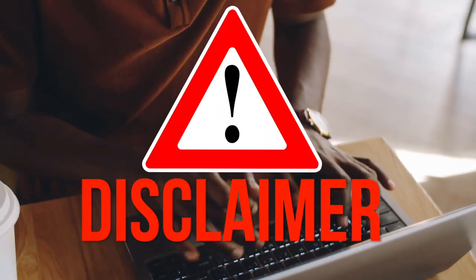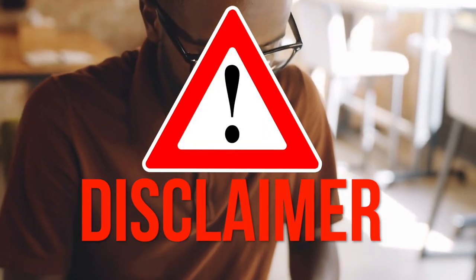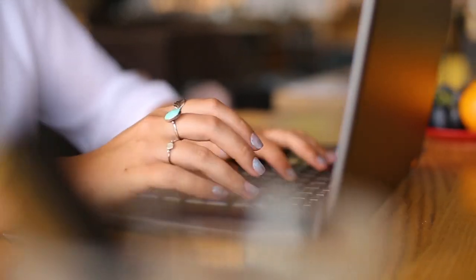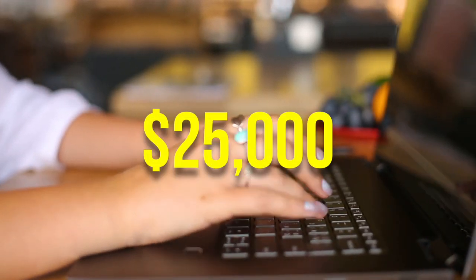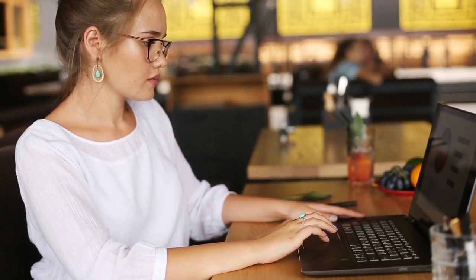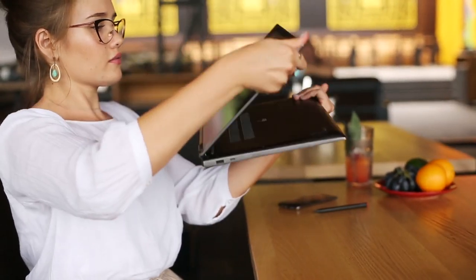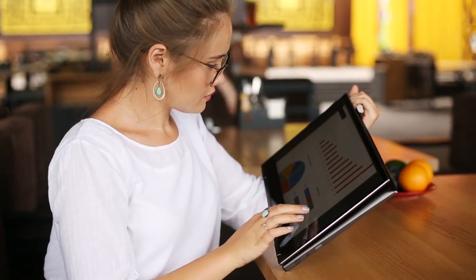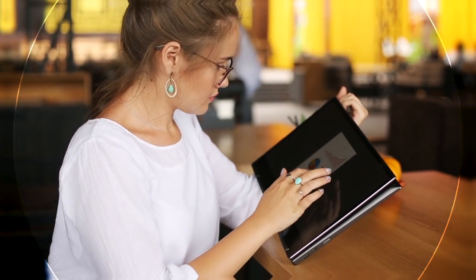Disclaimer! Make sure that you do not, in any way, shape, or form, take today's method for granted. 10 beta testers did today's method and ended up making $25,000 in total in a single month. That's $2,500 per tester every month, which is just absolutely insane. The best part about this is that none of those 10 testers had any experience or any skills of any sort whatsoever at all.